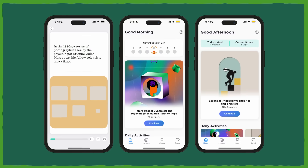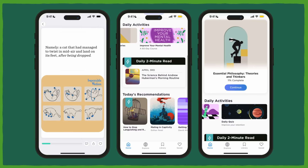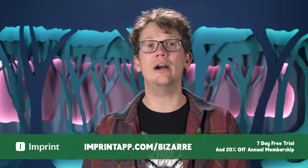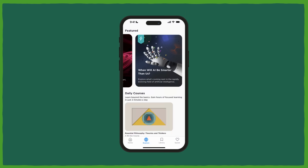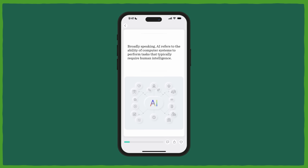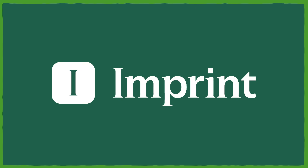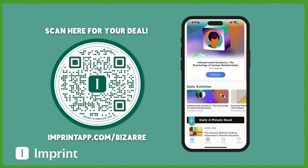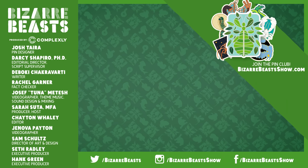Thanks to Imprint for sponsoring this video. Imprint is a brand new way for people to learn, built from the ground up — beautifully illustrated and animated, creating a highly visual, effective, and interactive learning experience built for bite-sized learning. Imprint offers a 7-day free trial, and if you go to imprintapp.com/bizarre, you can get 20% off an annual membership. Their expansive content library includes courses, book summaries, and quick-read lessons — one of which is 'When will AI be smarter than us?' Go to imprintapp.com/bizarre to start your journey today.